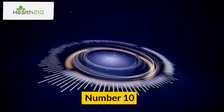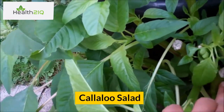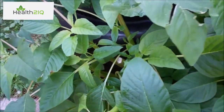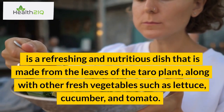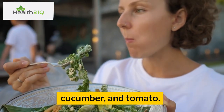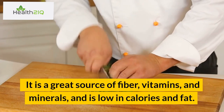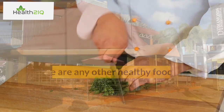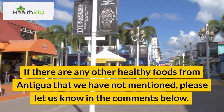Number 10: Callaloo salad. Callaloo salad is a refreshing and nutritious dish made from the leaves of the taro plant, along with other fresh vegetables such as lettuce, cucumber, and tomato. It is a great source of fiber, vitamins, and minerals, and is low in calories and fat. If there are any other healthy foods from Antigua that we have not mentioned, please let us know in the comments below.